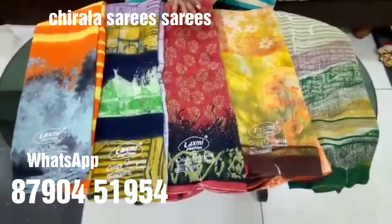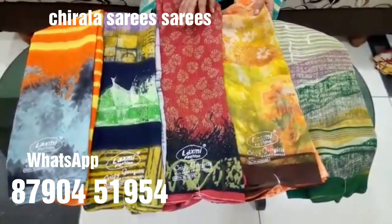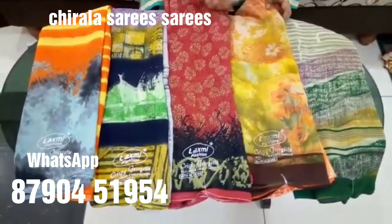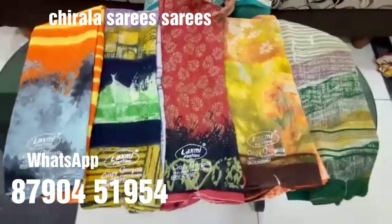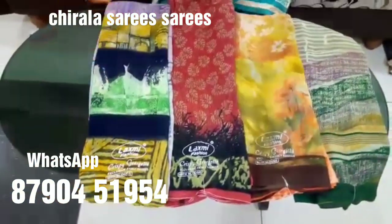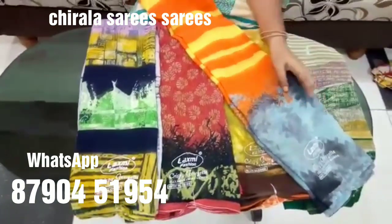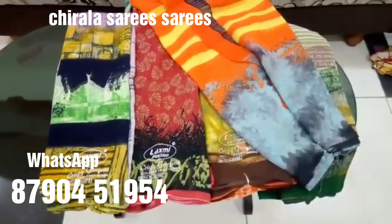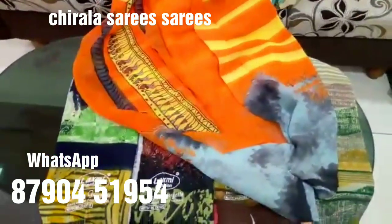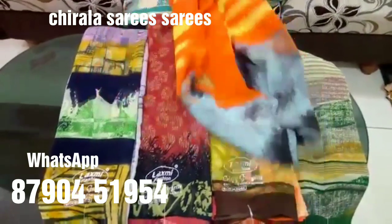My name is Chirala Saree. I am going to show my daily wear Georgia Chiffon Saree. I am wearing a bright color with a white and gray shirt.